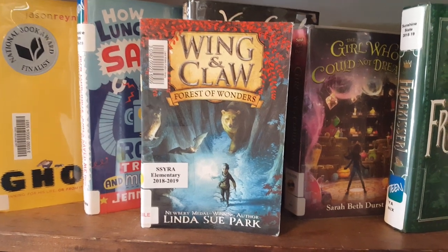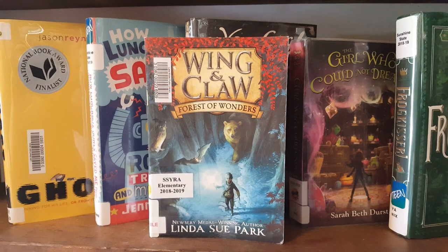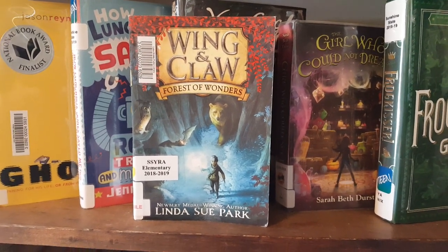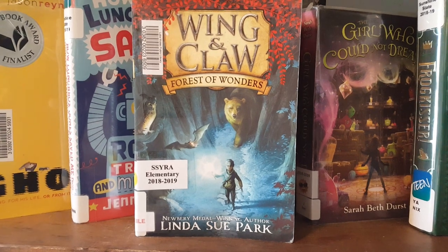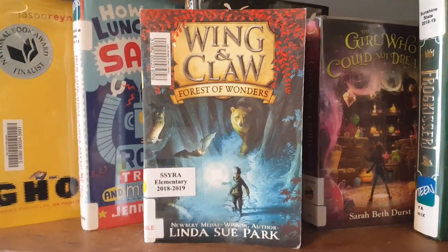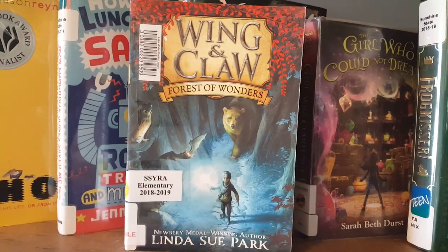This book is called Forest of Wonders. It is book one in the Wing and Claw series by Linda Sue Park. I believe it is available on audio, although I read it in print. This book is about a boy from a family of apothecaries. It is a fantasy novel and the family live near this forest of wonders.